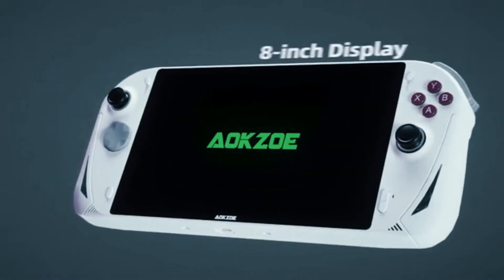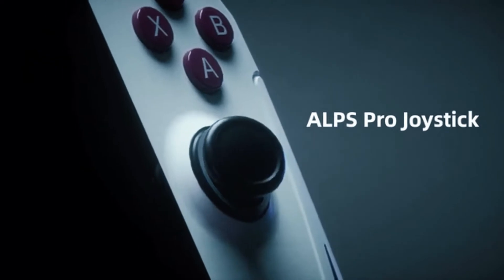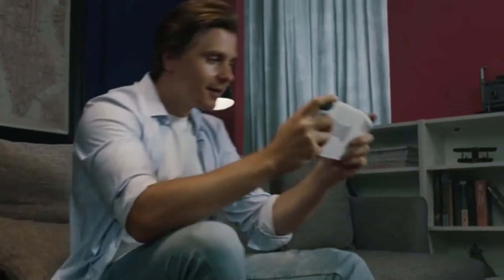Aoxo A1 features an 8-inch Full HD IPS display and offers a great ALPS Pro joystick. It's all designed for the convenience and comfort of players who enjoy hours of gaming.